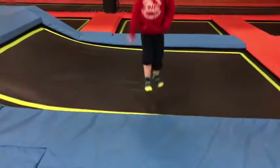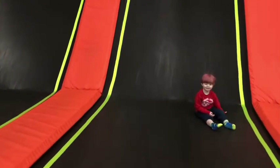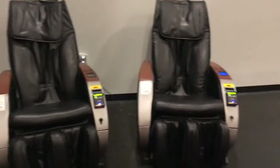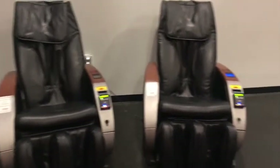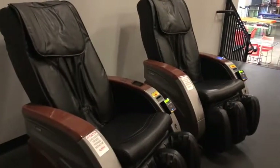Moving on to the open jump area — Kennedy loved her jump action. And while your kids are jumping around you can just hang out and relax in the massage chair.